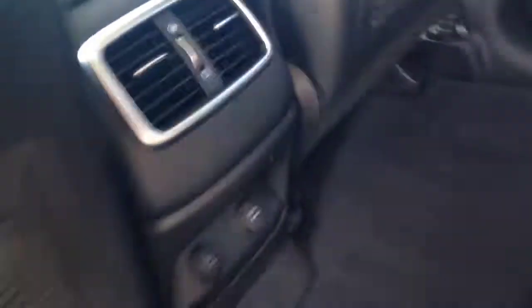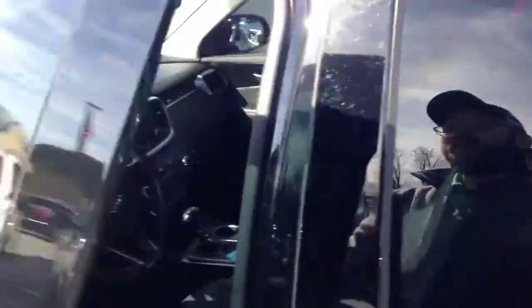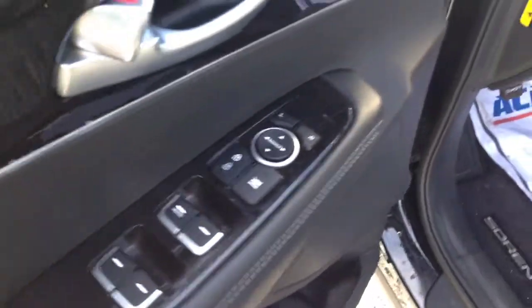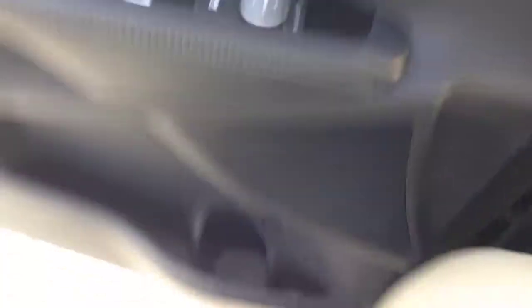There we have the nice dark interior. Got your vents in the back so your passengers will be able to get the air or heat, whichever one you have turned on. Got your power seat up here as well with the lumbar support, power windows, power locks, also the power mirrors. Here you got your blind spot alert — a safety feature for you, especially if you're traveling.